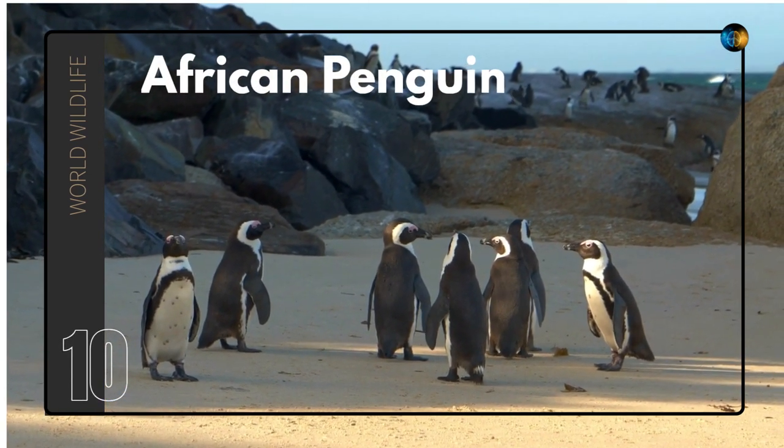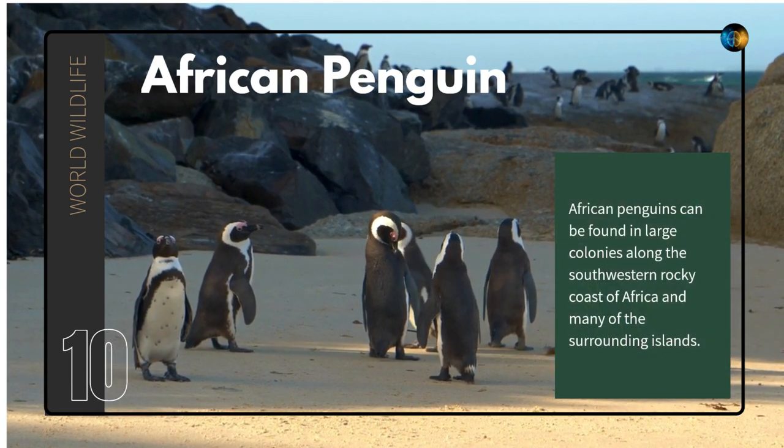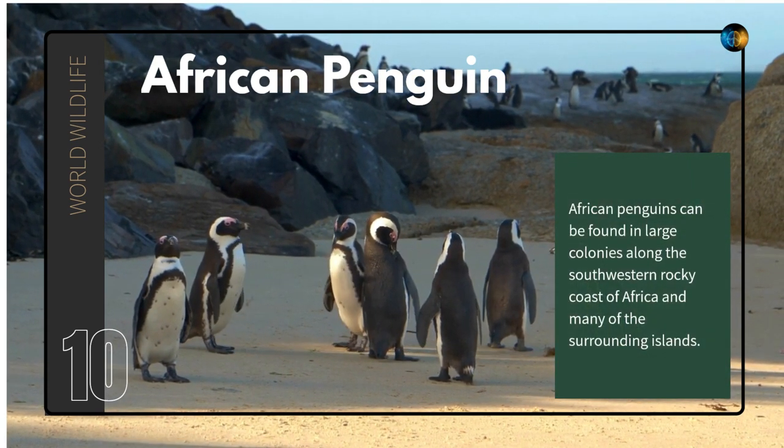African Penguin. African Penguins can be found in large colonies along the southwestern rocky coast of Africa and many of the surrounding islands.